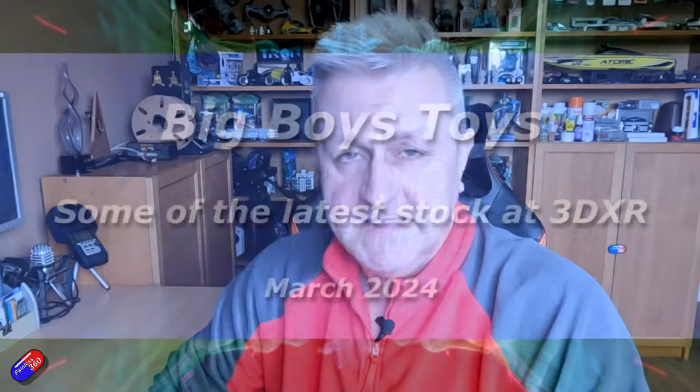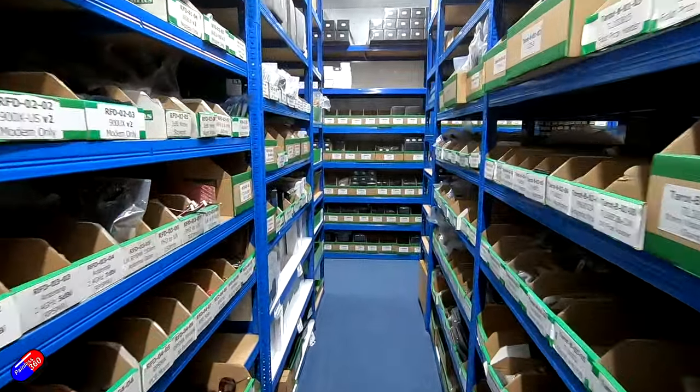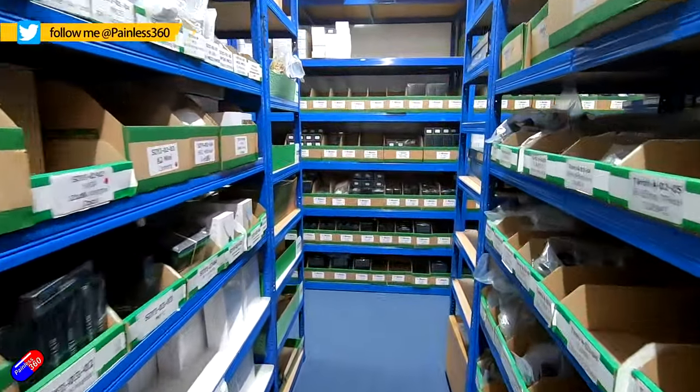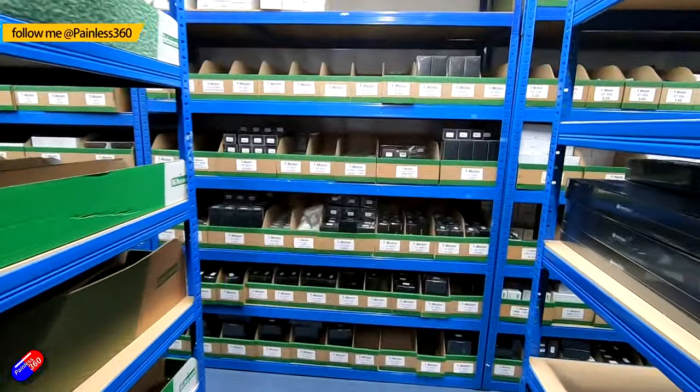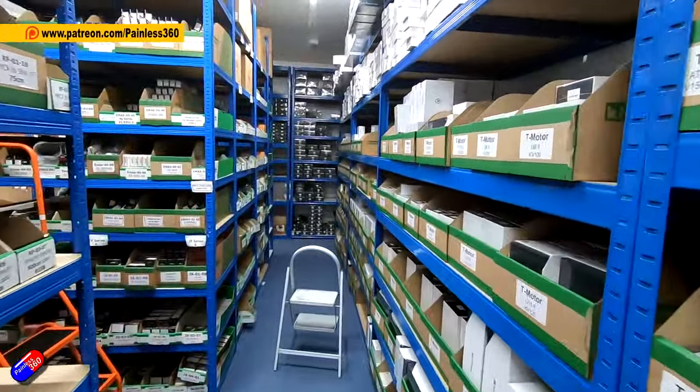Hello and welcome to the video. This is a quick update of some of the latest things that Ben and the team at 3DXR have in stock. I'm lucky I get to go and see those guys once every other month, and I'm really interested in what 3DXR are up to because although the store is aimed at the professional and prosumer market, a lot of the technology I see Ben playing with ends up in the hobby grade stuff a couple of years down the line.